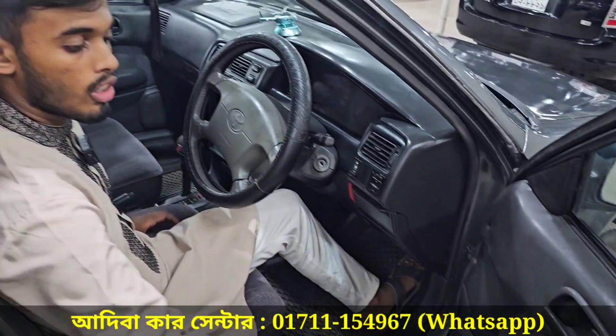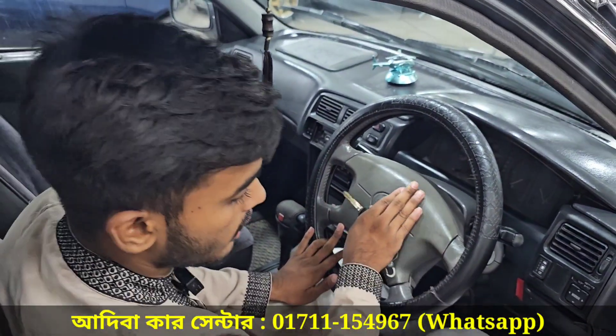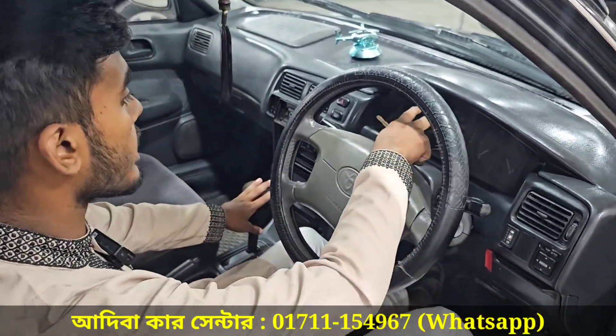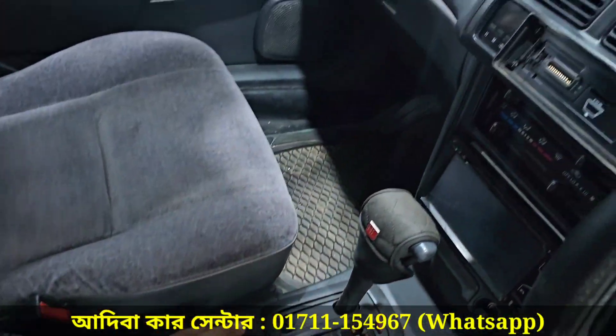We can see the full controller. We can see the mirror and the power windows switch. We can see the back camera. This is the dashboard — we can see the dashboard clearly.